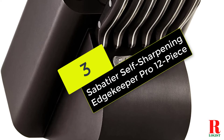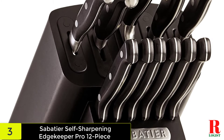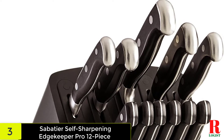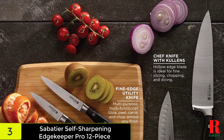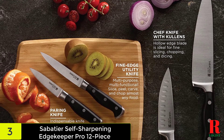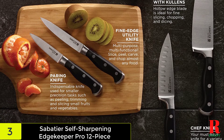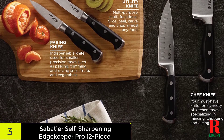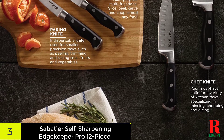At number 3 on our list, we have the Sabatier Self-Sharpening Edgekeeper Pro 12-Piece Forge Triple Rivet Knife Block Set. Perfect for the meat-loving Ron Swansons in the mix, Sabatier's set includes a dozen extra-sharp steak knives that will slice through a T-bone like butter. You'll also get a couple of chef knives, a slicer knife, a fine edge utility knife, and a paring knife for good measure. Each blade is expertly handcrafted from high-carbon stainless steel for maximum sharpness and edge retention. Every time you return a knife to its slot, the built-in sharpener will automatically hone the blade to ensure it's razor sharp when you go to use it again. All knives are triple riveted to give you more control and better maneuverability.